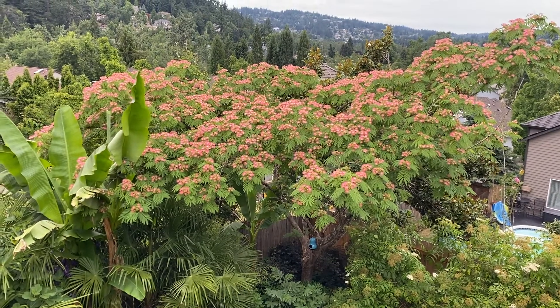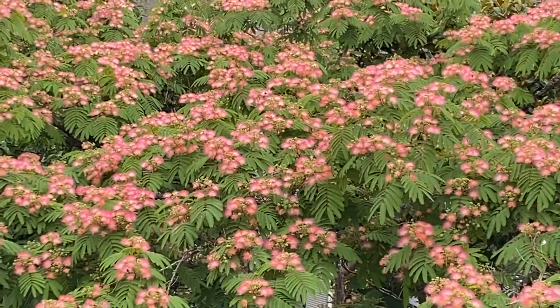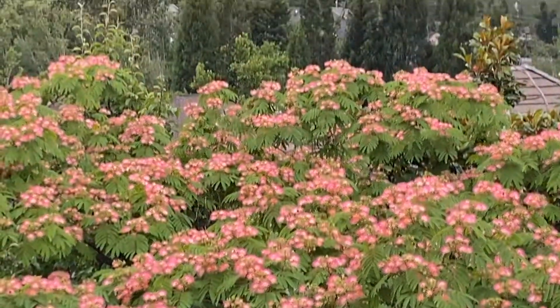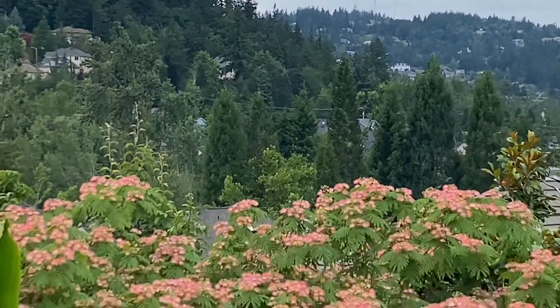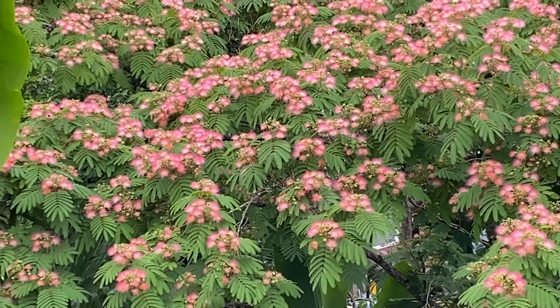In one day this tree has totally erupted — it's like glowing. You can kind of see it's cloudy today, but that tree is just... it almost hurts your eyes to look at it.